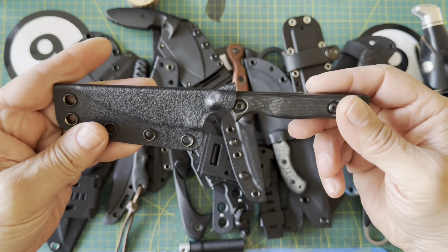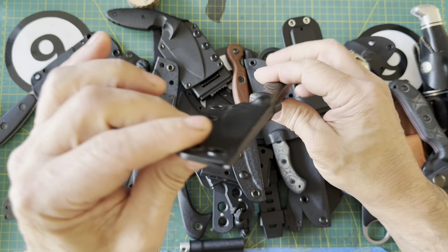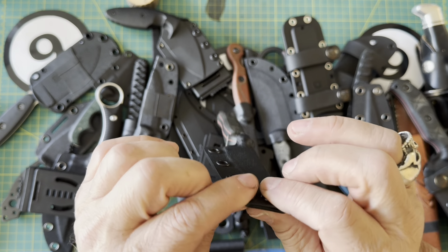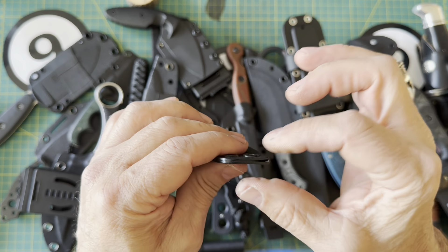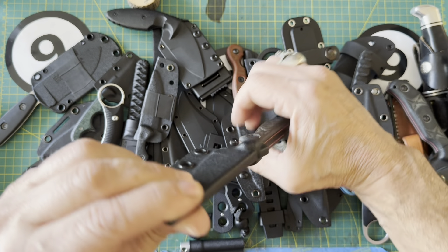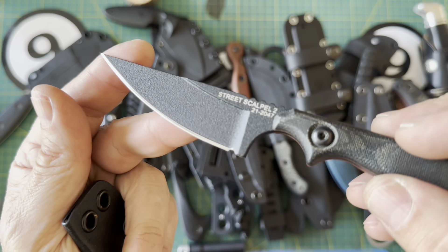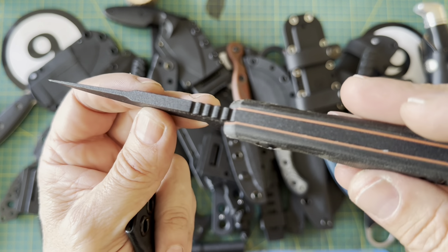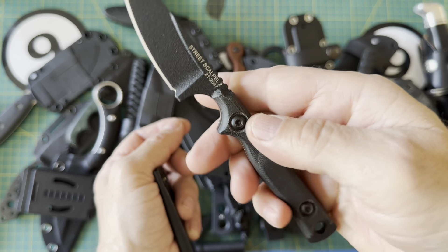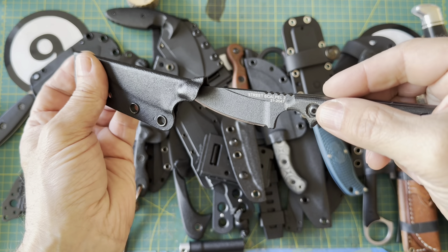Another TOPS knife in 1095 is the Street Scalpel 2. I've been carrying this one a lot lately as a neck knife, and I've also carried it dangling from my belt loop — using clips on the vertical portion of your pants, you just pull down and you're presented with this beautiful edge and blade. Very thick but not really heavy. Lots of videos on this knife on this channel.